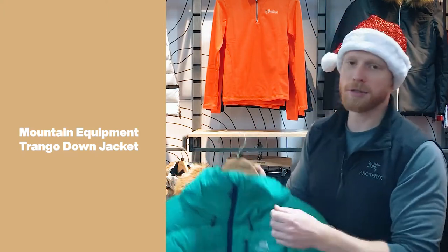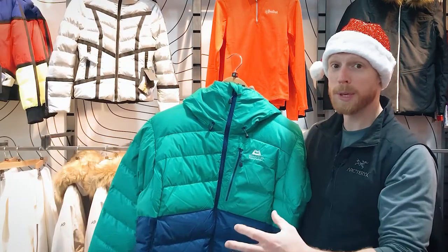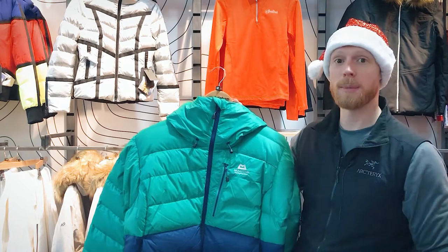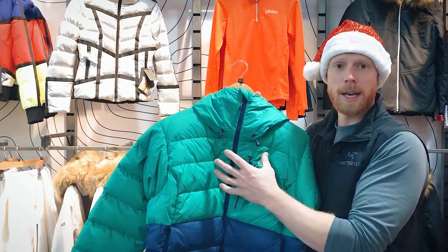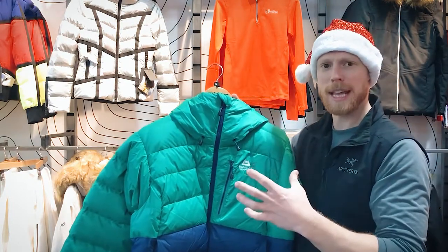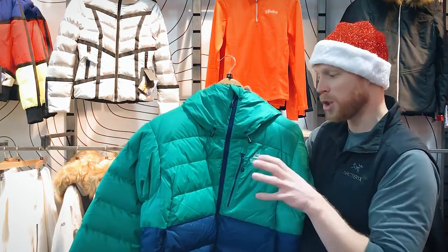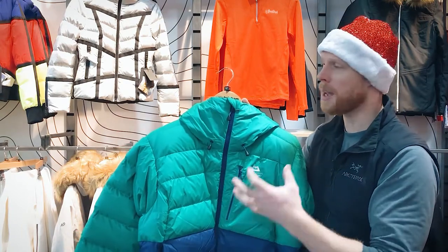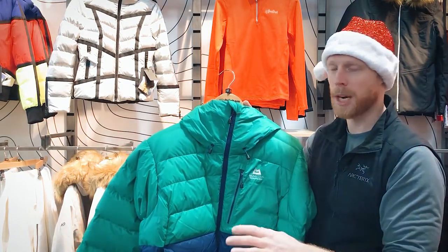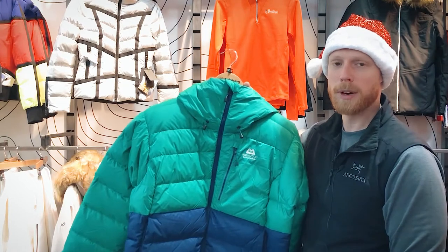Next on my list is the Trango jacket by Mountain Equipment. If you just want to stay super warm this winter, or if you're doing remote climbing trips, the Trango jacket is an absolute must. It boasts 700 fill goose down, and although that doesn't sound like a lot, it's got a heat-reflective liner inside and double baffles that are offset, making it completely wind resistant. With that level of down and those extra features, it makes for an absolutely fantastic warm jacket — perfect for anyone who wants to stay as warm as possible regardless of where they're going.